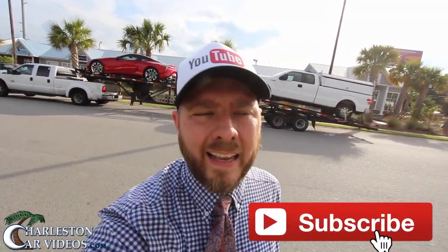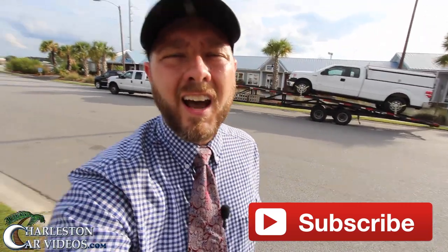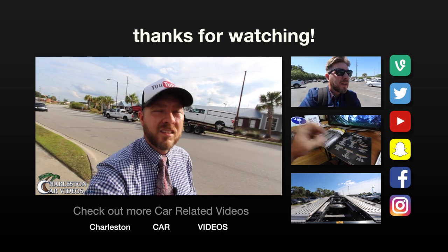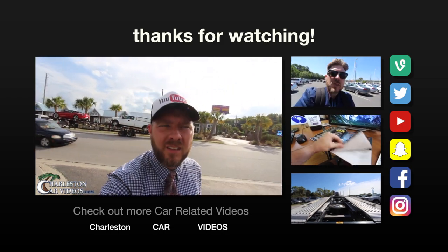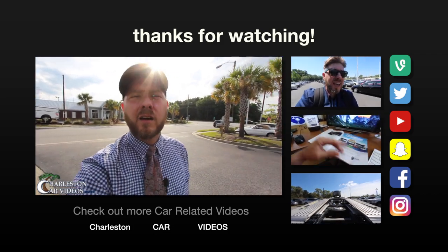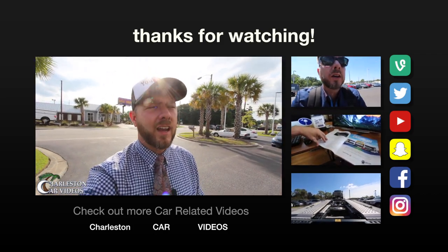Just another day in the car business, folks. That's why I got into the car business right out of high school — because I just love cars and stuff like that. Anyway, thanks for watching. Hopefully that gave you a little sneak peek of that car. If I ever get my hands on the keys or something like that, I'll let you know.